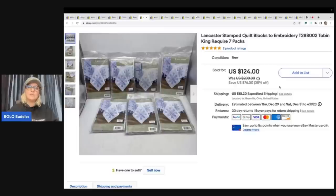These are Lancaster stamped quilt blocks from an estate clean-out. I could have sold them individually, but the packaging said a king size required seven packs — and I had exactly seven packs. I put them together, put 'king' in the title, and they sold really quickly for $115 plus shipping.